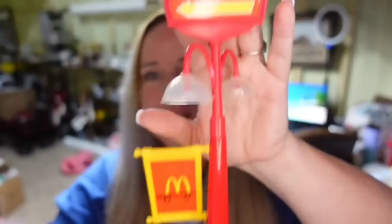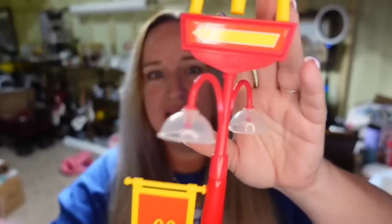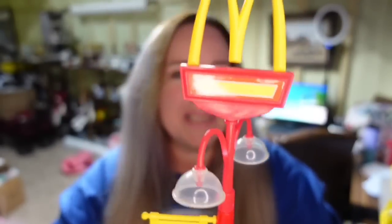This next one might surprise you. It is a Barbie McDonald's — the little drive-thru sign with the little lamps. This McDonald's sign sold for $32 in under a month. The whole drive-thru set is worth a ton of money if you find it. Just that one piece sold for $32 and I'm only a couple dollars in, so it's about a $25 profit and it sold really fast.